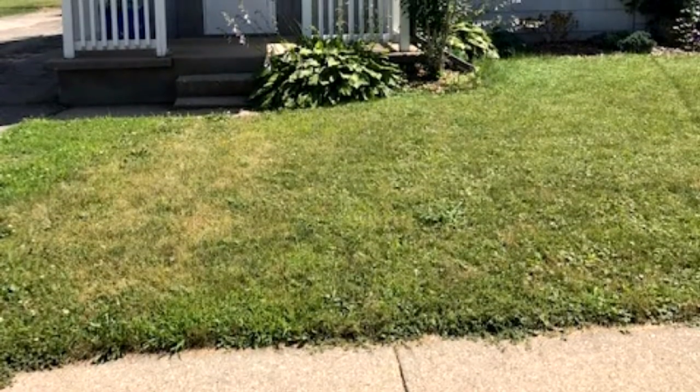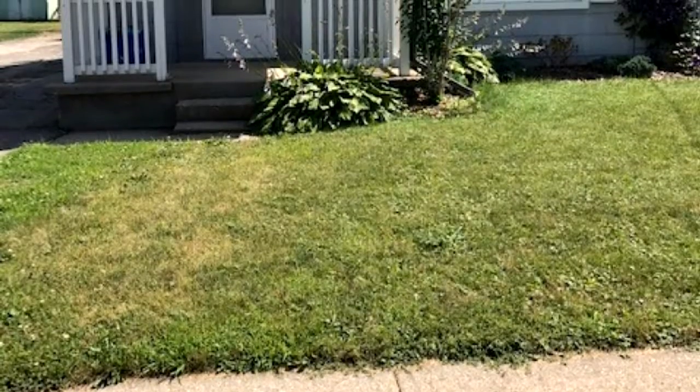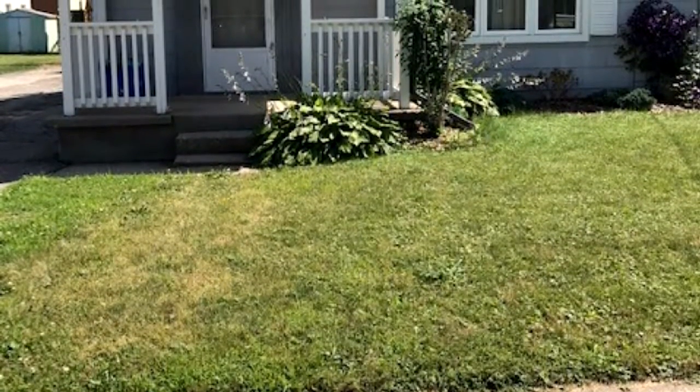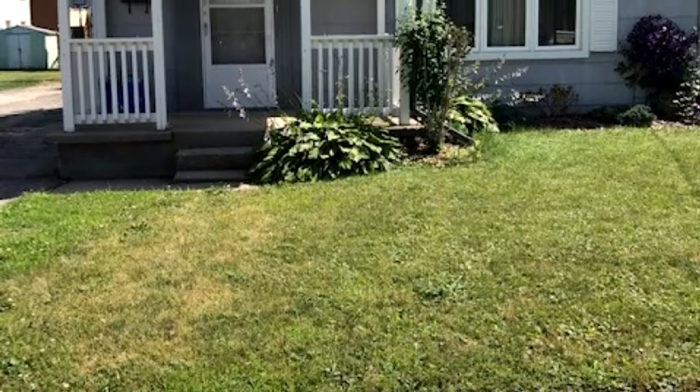This home features a front porch, perfect for enjoying the beautiful weather, parking and front driveway with rear garage, and a large, fully-fenced backyard. Great for entertaining.